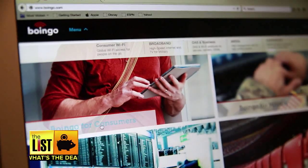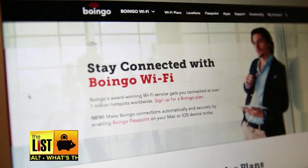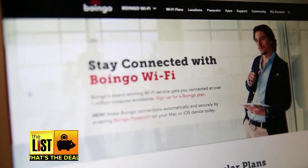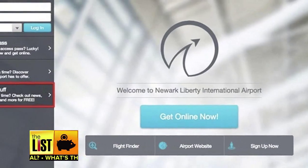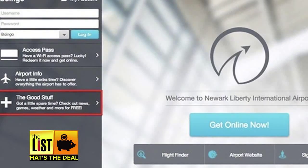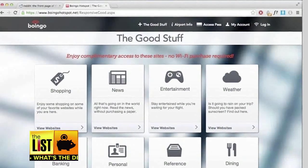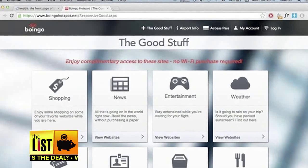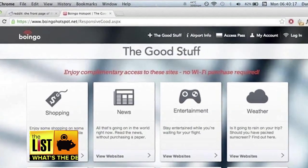Trick number two is the Boingo Bluff. Many airports direct you through a site called Boingo to log on, but there's often a way around the paywall. Instead of clicking 'Get Online Now,' which takes you to where you have to pay, you go to 'the good stuff.' That takes you to free sites, and then you open up a new tab — sometimes that fools the paywall and you get free internet.